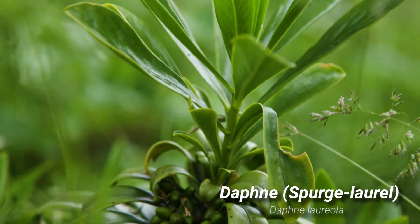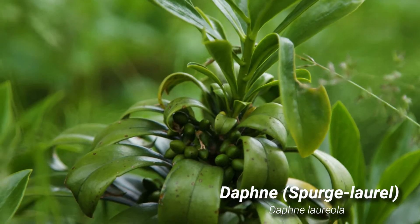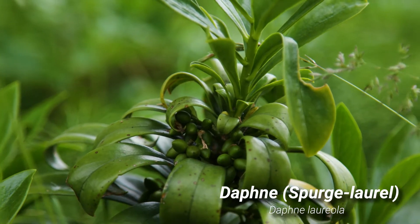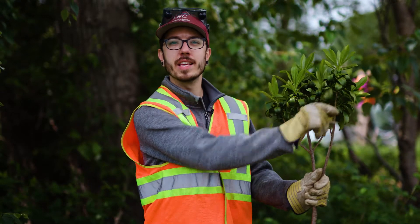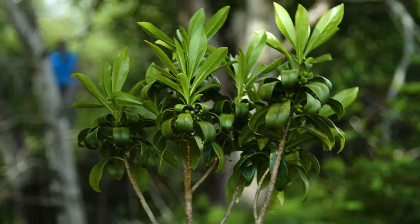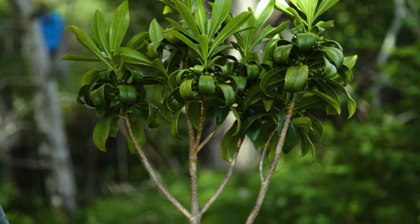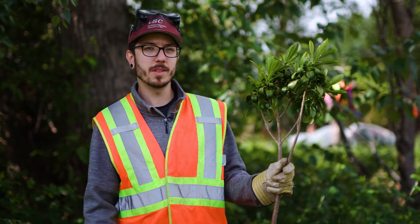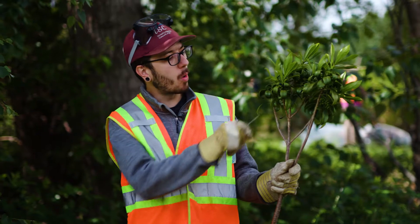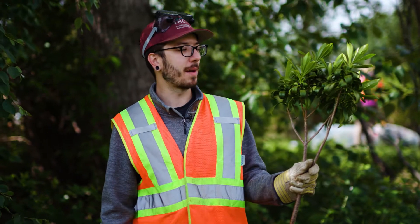The scientific name is Daphne laureola. It grows up to a meter and a half tall. It's a perennial evergreen shrub with glossy green leaves. The leaves are 4 to 13 cm long, sort of a glossy green, wider at the center than narrow towards the base, and they grow alternate in whorls on the stem.